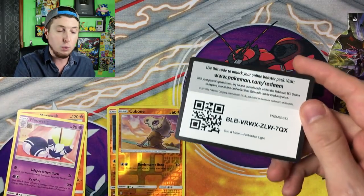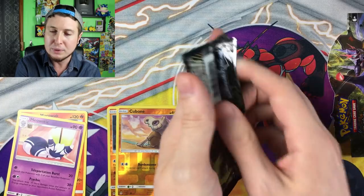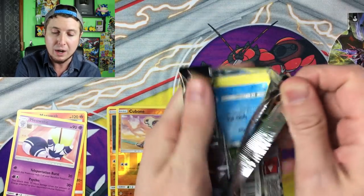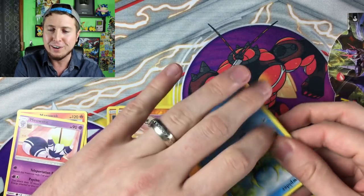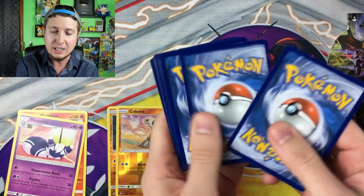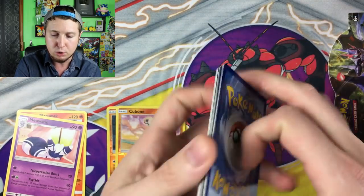So we have actually not pulled a holo rare yet, but we're going to get some. It's 100% guaranteed — unless you get an air box — you're going to get ultra rare cards out of a booster box. And that's one of the great things about buying a booster box: you know you're going to get some ultra rares.